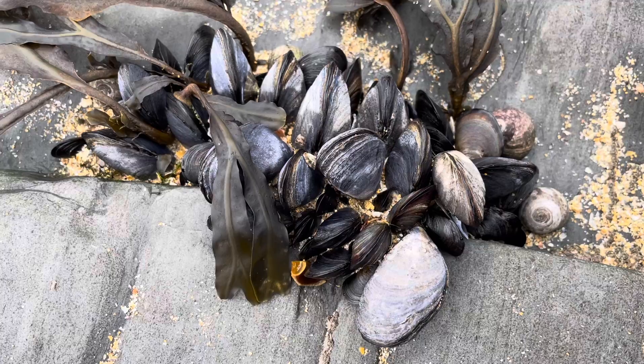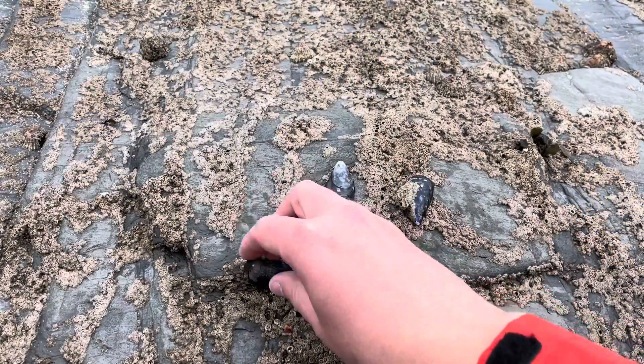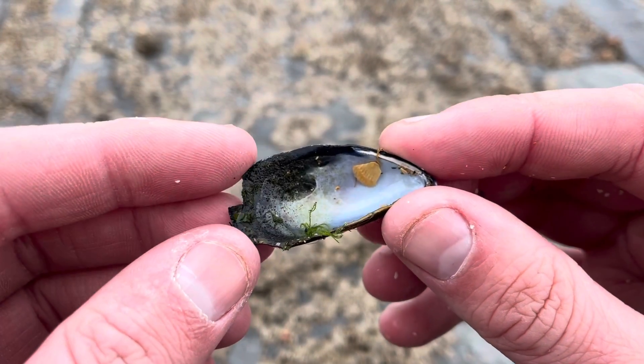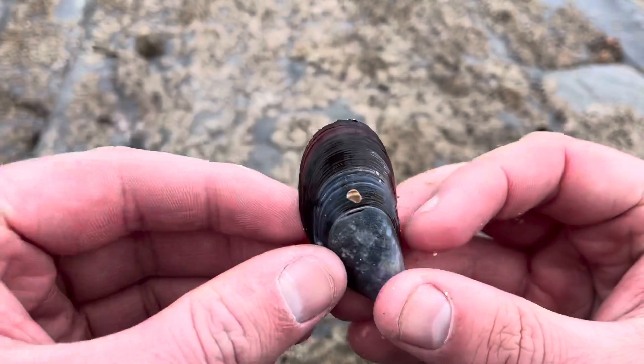As adults, they only really have two main predators, which are seagulls and starfish. When either of these begin to predate on the blue mussel, they can thicken their shell between 5 and 10%. This buys the animal a lot more time, and it can take up to 50% longer for predators to break into that shell.